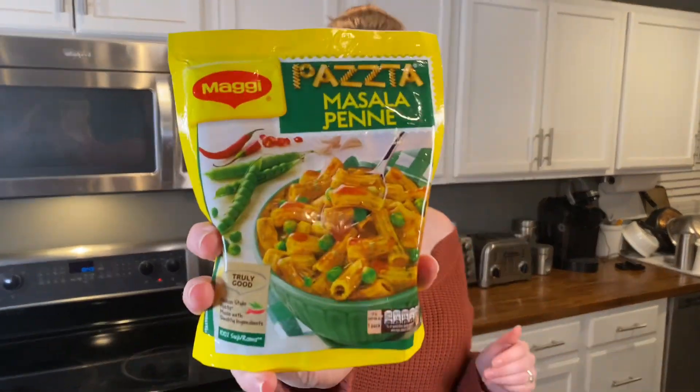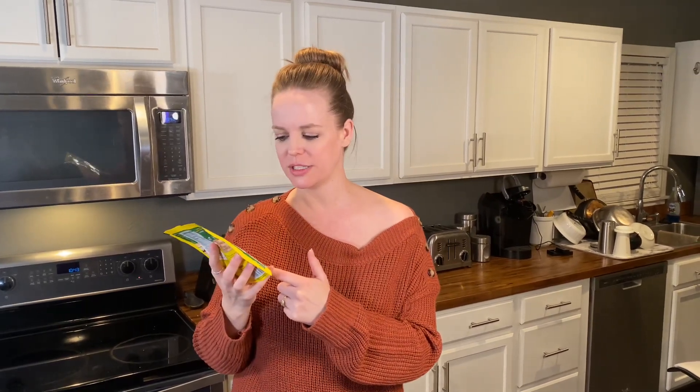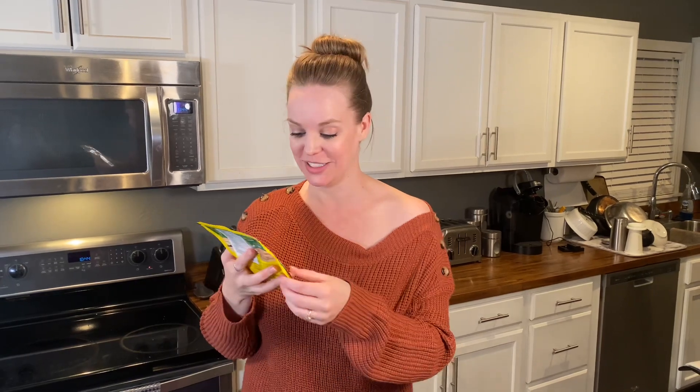The next one we're trying is still Maggi, but it looks completely different. This one is masala panay, and it's got peas in it. The noodles are different, and so I'm curious — is this very common in India also, or is the Maggi over there really the other one? Let us know in the comments because we're curious. We had no idea there were so many different options. Either way, I'm excited to try this one. Let's get to cooking.